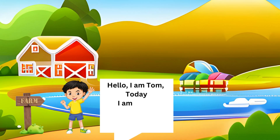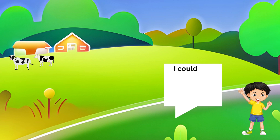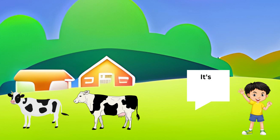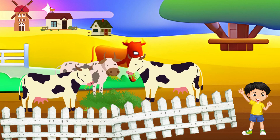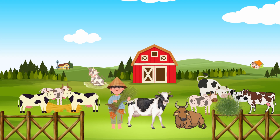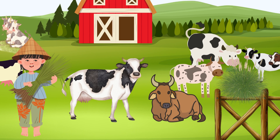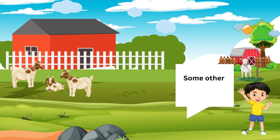Hello, I am Tom. Today I am going to explore the farm animals. I can see some animals there, let's go near and see. It's a cow! Cow eats grass and gives us milk. There are some other animals there, let's go.